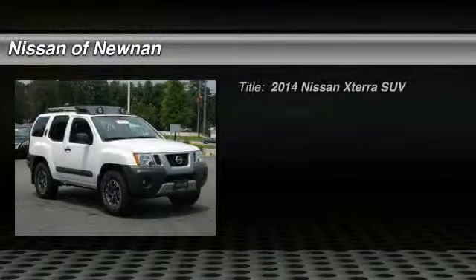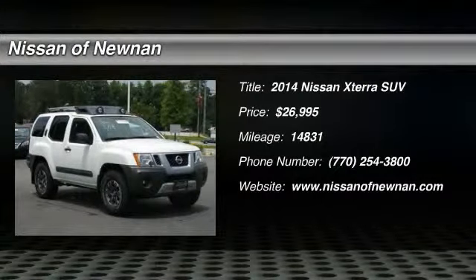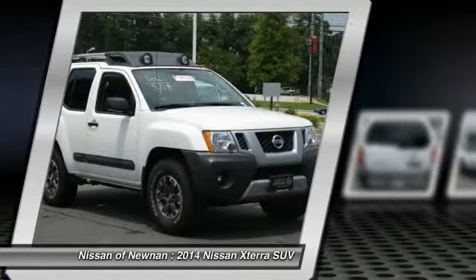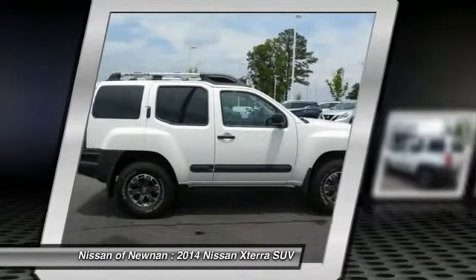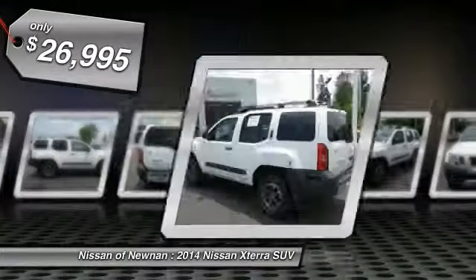The 2014 XTERRA. Accelerate your activity with the Nissan XTERRA. Its powerful 24-valve V6 lets you climb faster and further, while its versatile interior lets you stretch out in style, and is priced below $30,000.